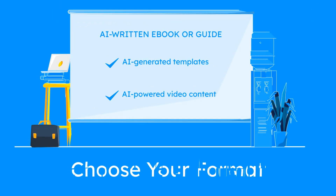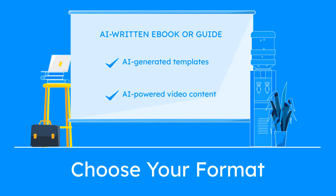Before you build, you need clarity. Here are three beginner-friendly formats: an AI-written ebook, AI-generated templates, or AI-powered video content.